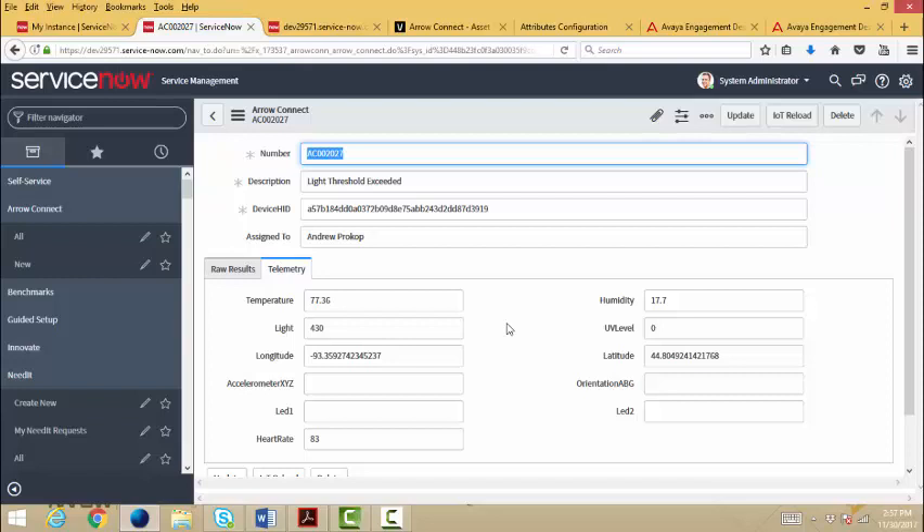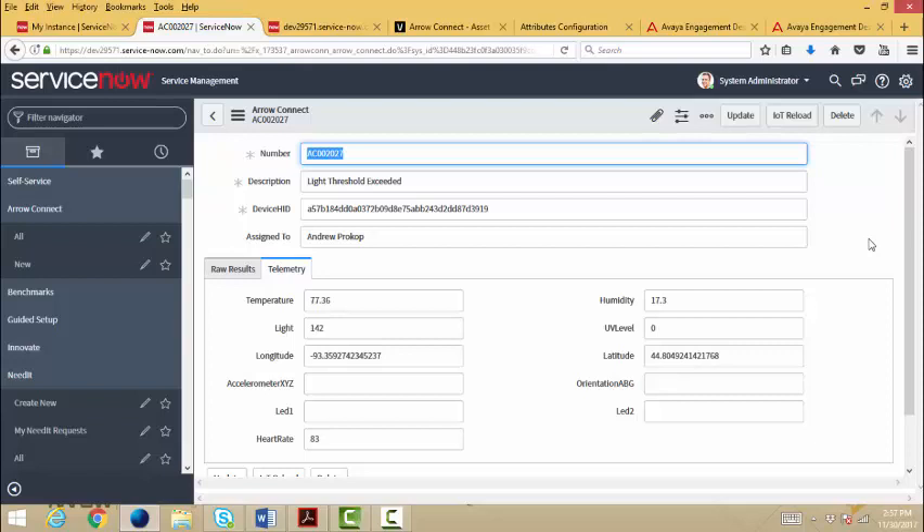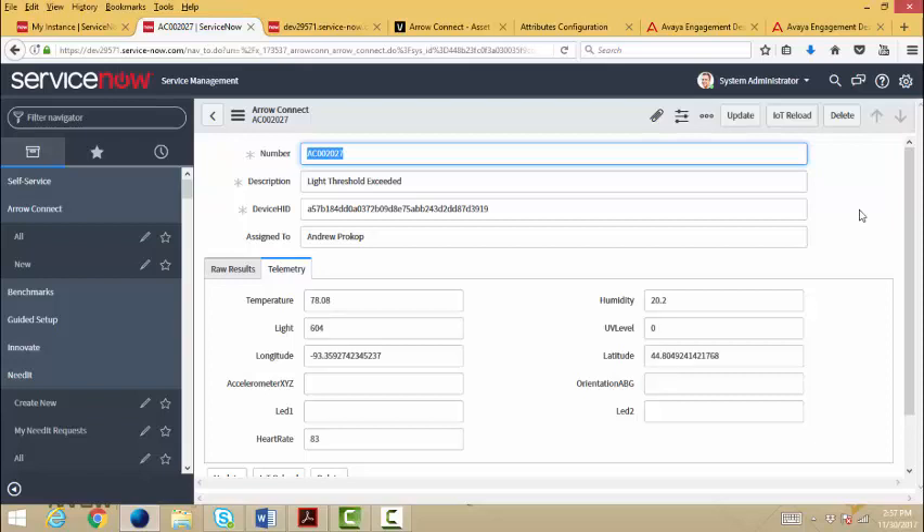I'm going to pull the current values — this one's a little higher than it was before. I'm going to cover up the sensor a bit to lower the light. Reload — notice how it's less. I can move the sensor around and find some bright sun. I have some more sun in this office space. This is a bright spot — I've just moved the sensor into brighter light. I'm going to reload again. Notice how the value is much higher now. This is all dynamic: when the form is loaded I get current values, and as the technician works the problem, they can continually get the latest values from the sensor.